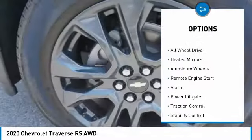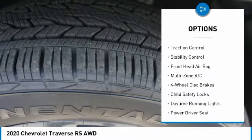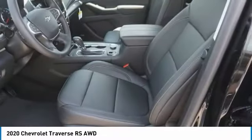Tire pressure monitor, blind spot monitor, all-wheel drive, heated mirrors, aluminum wheels, remote engine start, alarm, power liftgate, traction control, stability control.